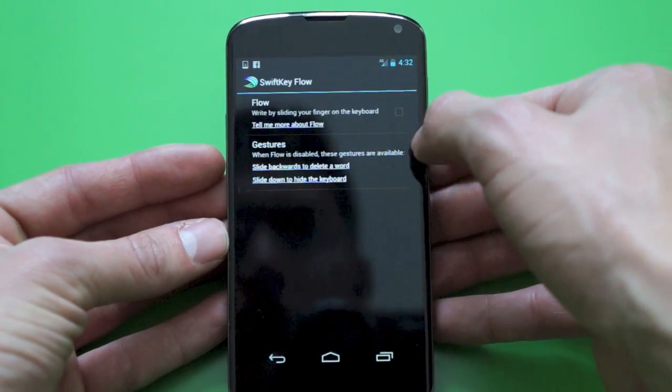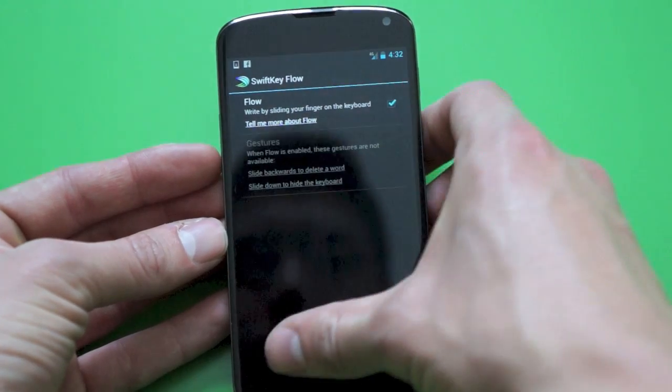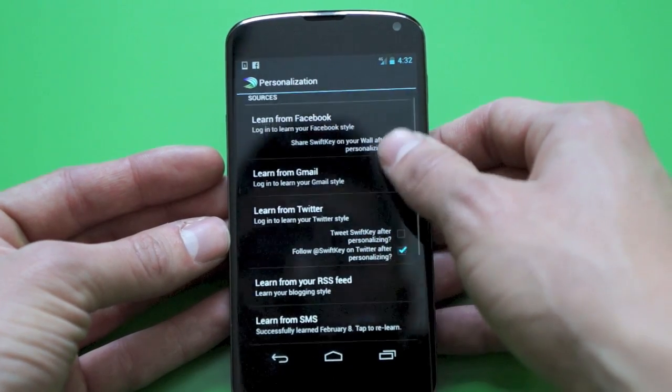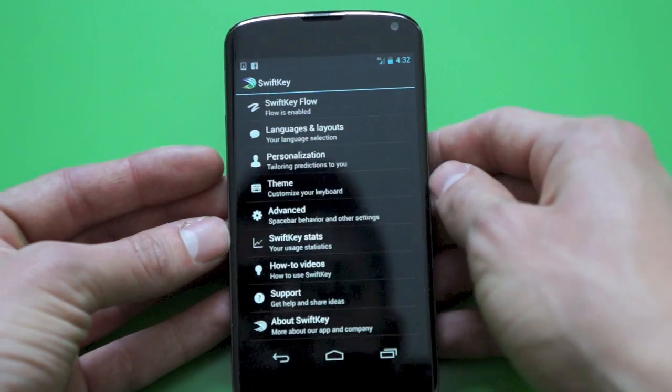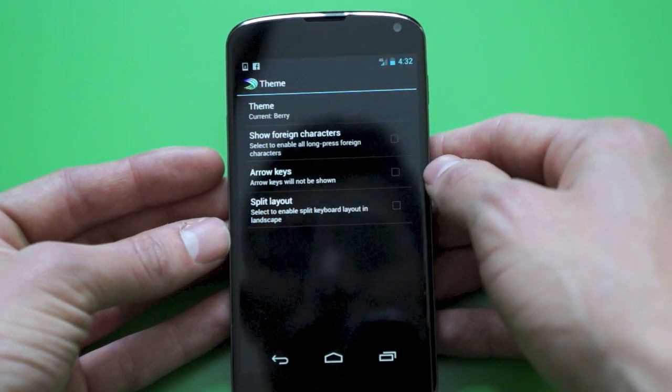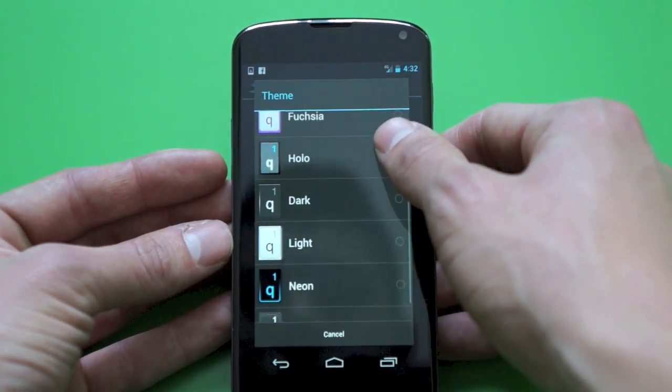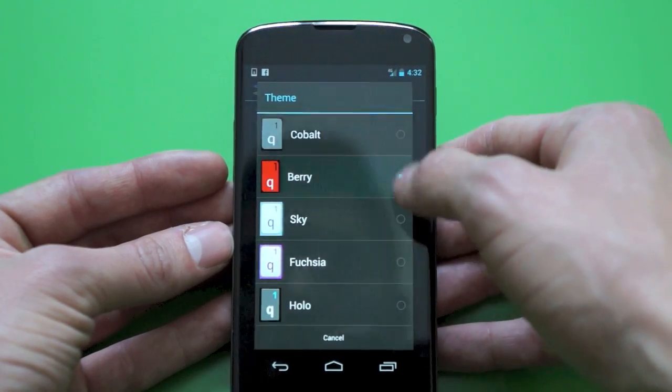As you guys can see, I'm using my Nexus 4 — before that I had an HTC One X — and I just wasn't impressed with the stock keyboards that came preloaded on those phones. I always seemed to make too many mistakes, it didn't really learn my words too well, and I was always looking for that one app that would fill that void for my keyboard.